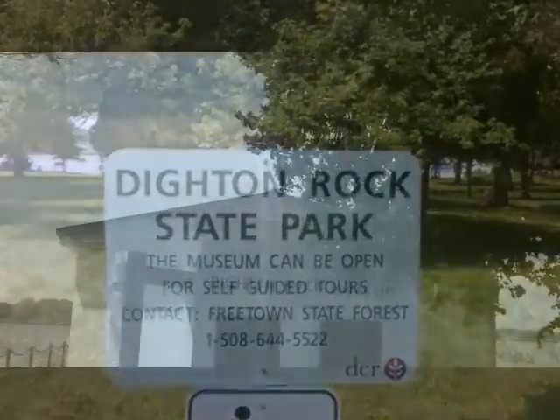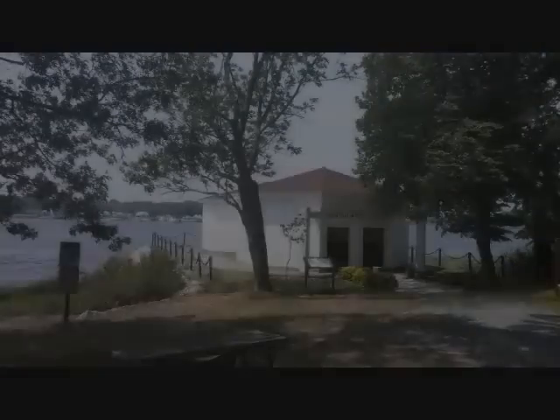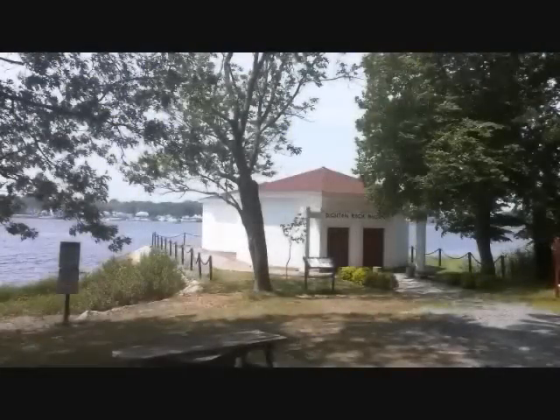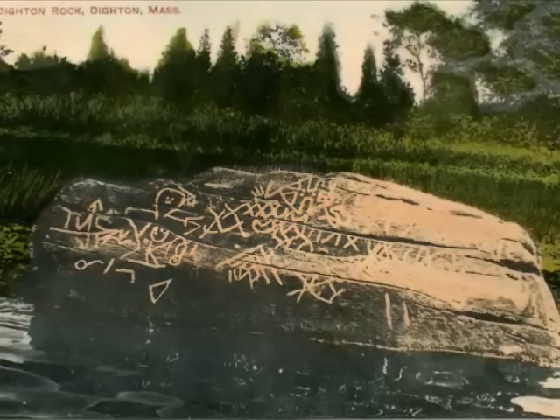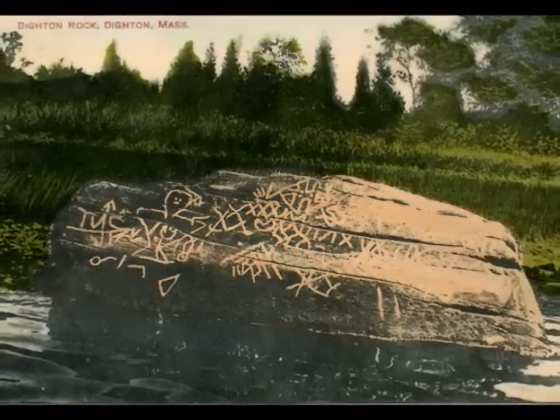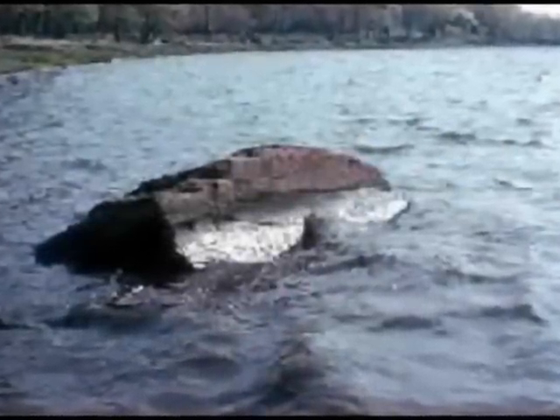I visited the giant boulder housed inside a state park not too far from where they originally found it. A museum was built to offer information to anyone interested enough to stop by — information that includes what has become the four accepted possible theories of the museum. And to their credit, they really don't have an agenda as to which theory they believe is the right one. Visitors are presented the information and left to decide for themselves. Now, before we review the explanations, let's take a quick look at the early history of Dighton Rock.